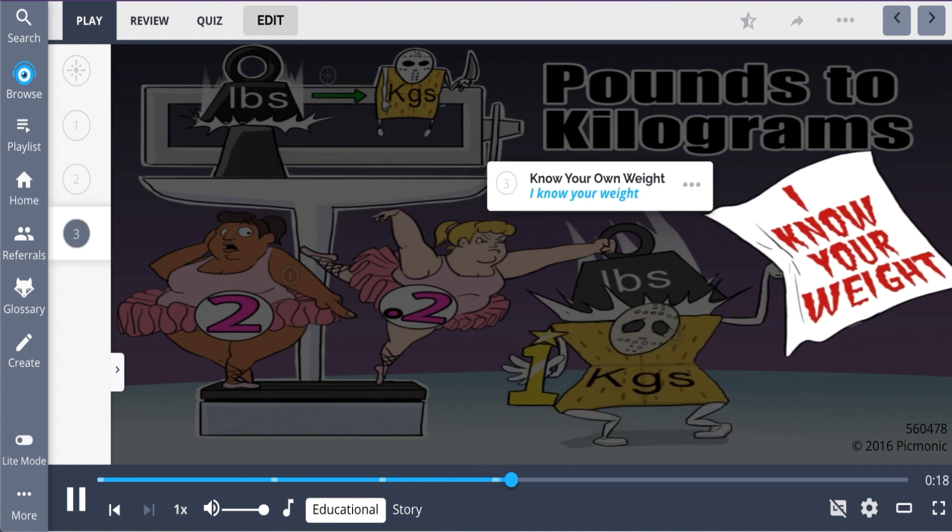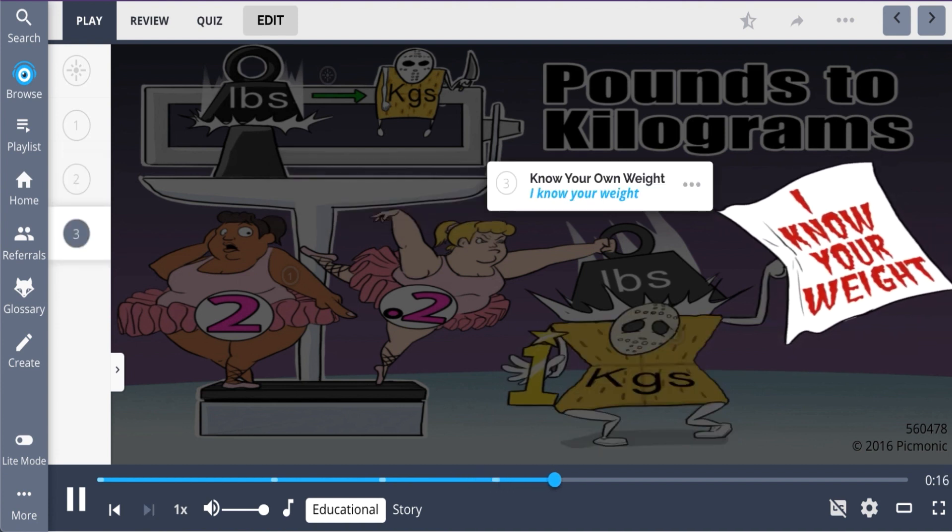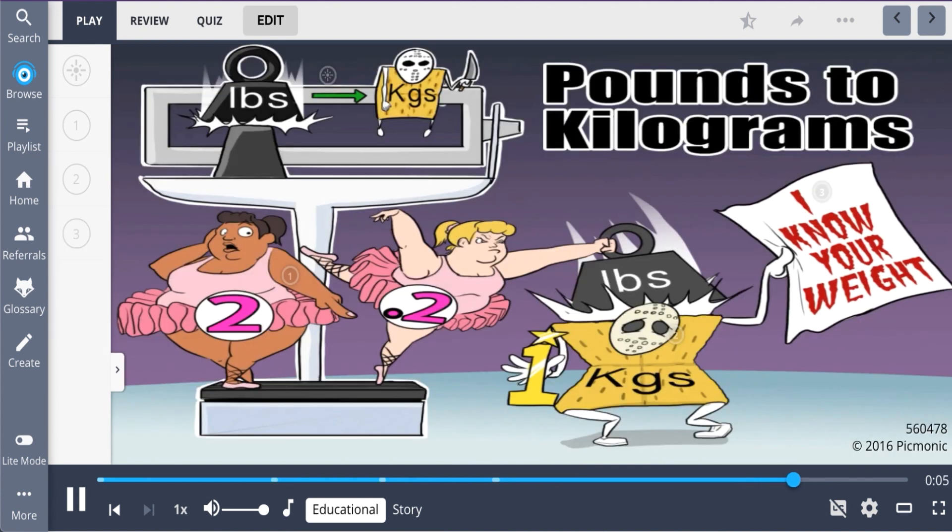A trick to remembering this conversion is to know your own weight in both pounds and kilograms. The kilogram will always be the smaller number. This is represented by the kilogram cracker telling the girls, "I know your weight." So recall: 2.2 pounds equals 1 kilogram, and knowing your weight helps you to remember this conversion.